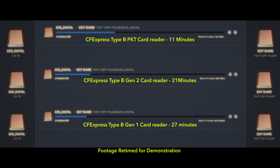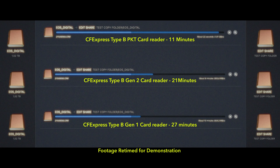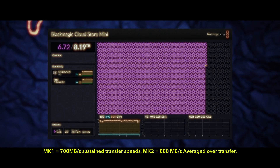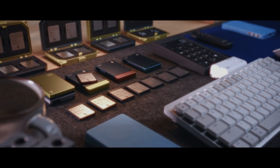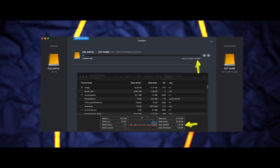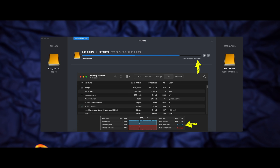The surprising part of my test came when comparing different models and generations of cards and readers — suddenly my offloads were twice as fast: 11 minutes compared to 21 minutes per terabyte. For example, the old Gen 1 and Gen 2 cards and readers managed an average sustained transfer speed of 880 megabytes per second, which years on after a lot of terabytes written is still really good and speaks to the quality and durability of Angelbird's memory modules. But my new PKT card reader with this new SE card just crushed the older versions, sustaining transfer speeds of 1.5 gigabytes per second — we're just talking about two different leagues here.